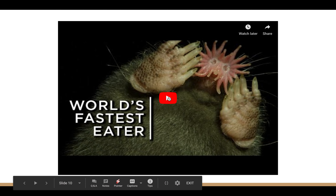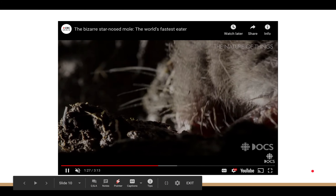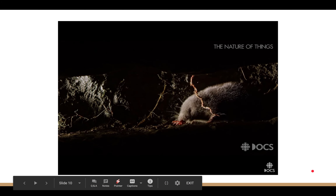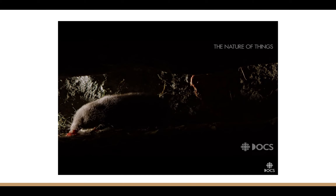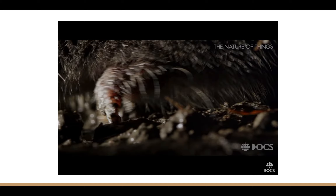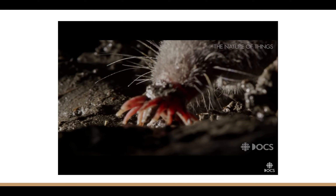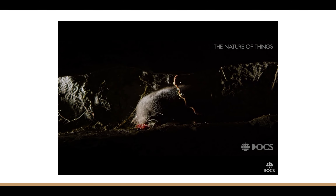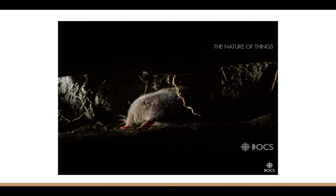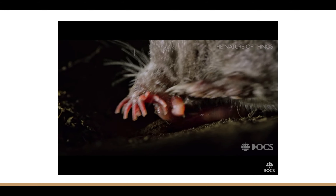Here is a short video to give you a visual representation. You can see the mole exploring its environment nose-first, very quickly taking in information about what it's contacting — determining if something needs to be further investigated or, in this case, eaten.